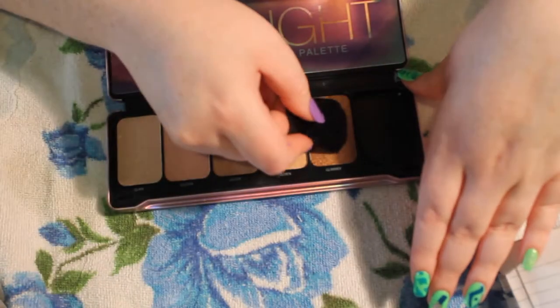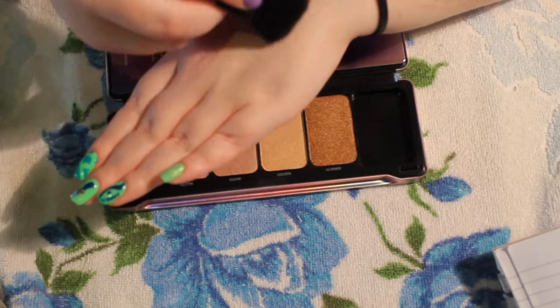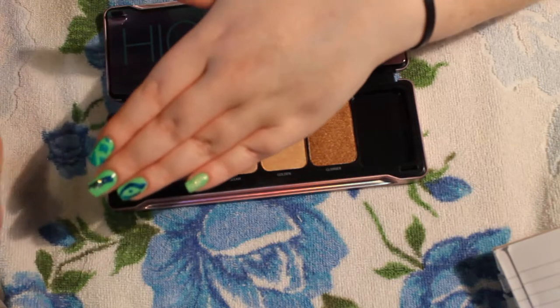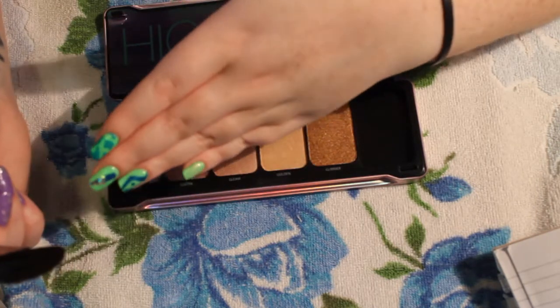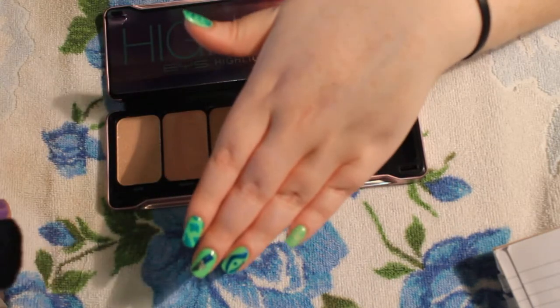Yeah, that goes on pretty well. Nice — a little bit of a bronze. It's hard to see on my skin because I'm so freaking pale, but they're all shimmering.